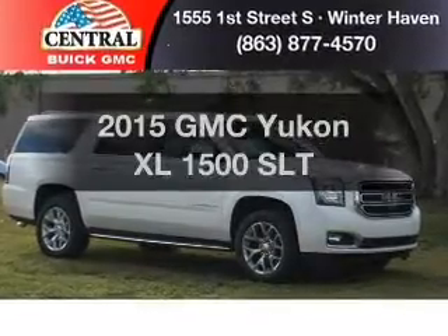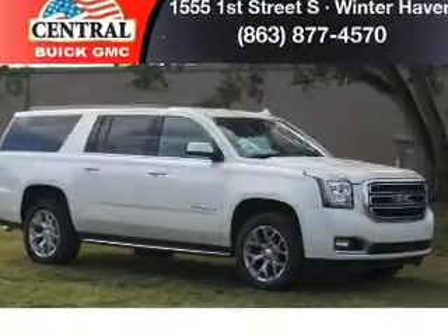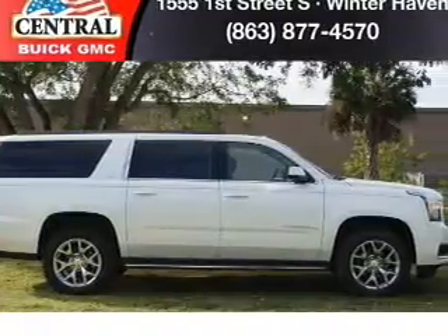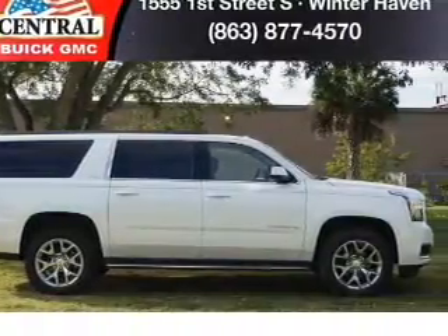This is the set of wheels you've been looking for, with a powerful eight-cylinder engine. The powertrain includes rear wheel drive connected to a smooth shifting six-speed automatic transmission.